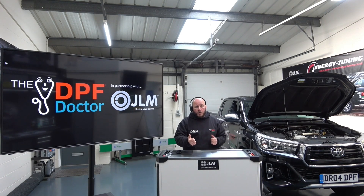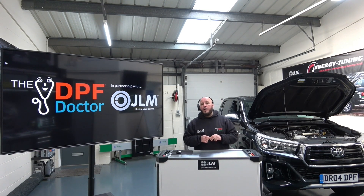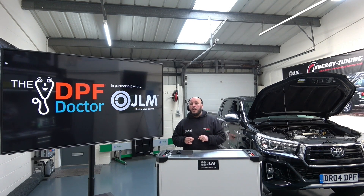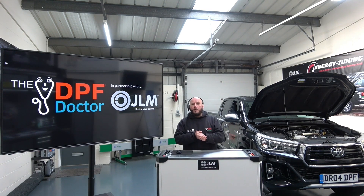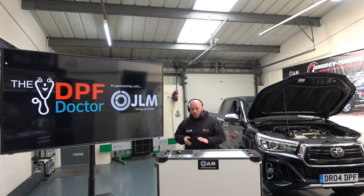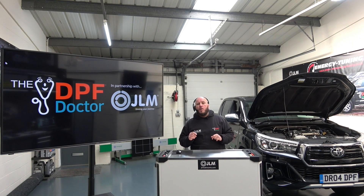We're also going to upload lots of helpful tips and tricks videos — little video guides to really help you while you're on the job. We'll also add you to our online community where you can ask any technical questions and become part of our community with the rest of the technicians we work with. At the end of this video there is a link where you can request more information.